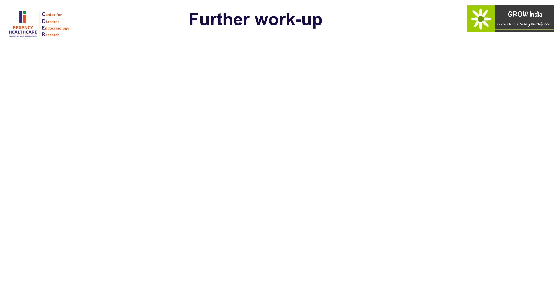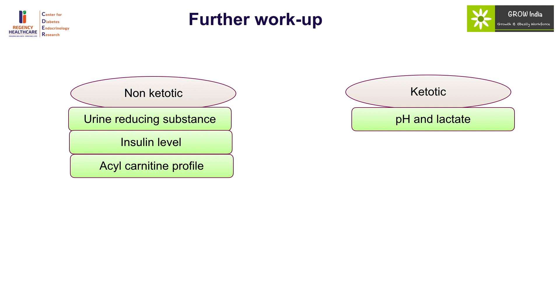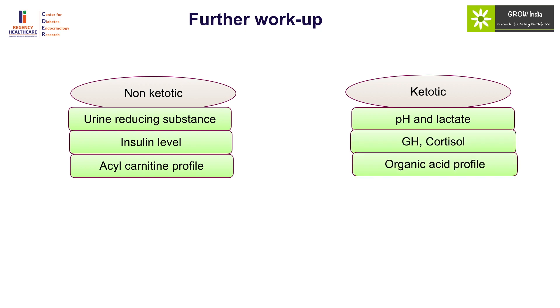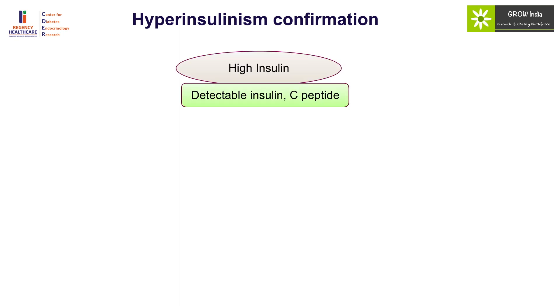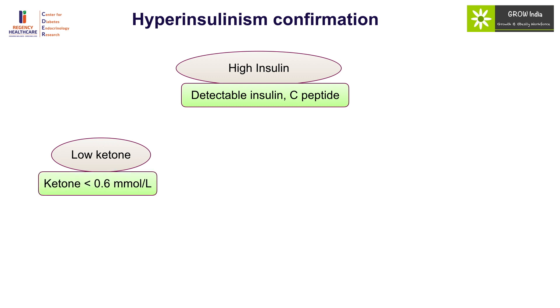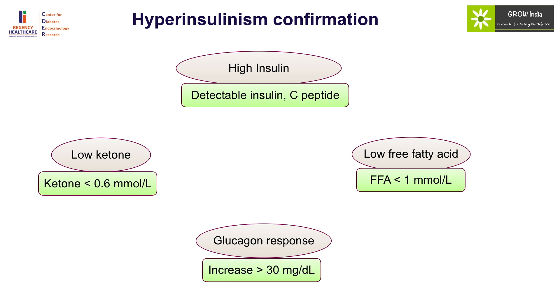Further workup of neonatal hypoglycemia depends on whether ketones are present. For non-ketotic hypoglycemia, look at reducing substance, insulin level, and acylcarnitine profile for fatty acid oxidation defects. For ketotic hypoglycemia, look at pH and lactate, growth hormone and cortisol, and organic acid profile. Confirmation of hyperinsulinism is important because insulin levels may not be very high and can be borderline. High insulin is demonstrated by detectable insulin during hypoglycemia along with high C-peptide, hypoketosis, low free fatty acids, and a glucagon response in the fasting state of more than 30 mg/dL.